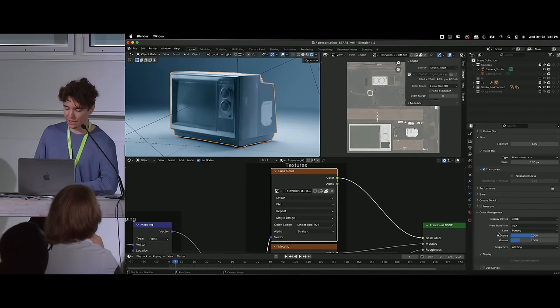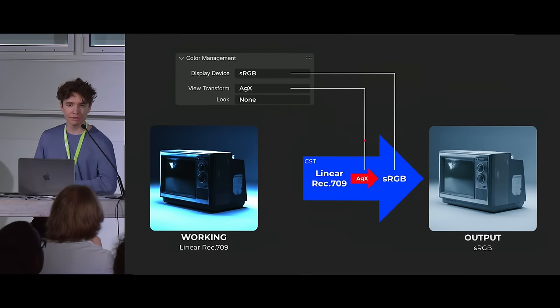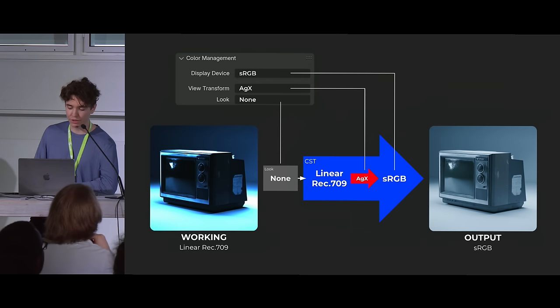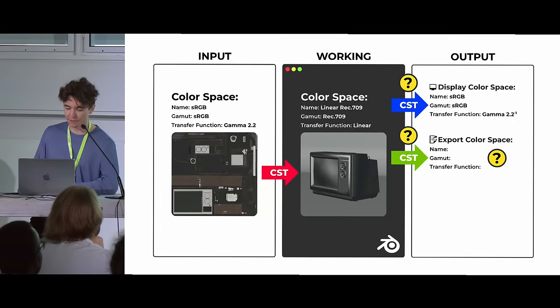There's one other setting I want to mention: the Look. The Look setting applies an artistic adjustment to your image before it goes through the color space transform. If I set this to 'Punchy,' we see the output gets a little bit of added contrast. This is purely aesthetic — there's no one right Look to select. Now we understand how Blender handles the color space transform to our display.